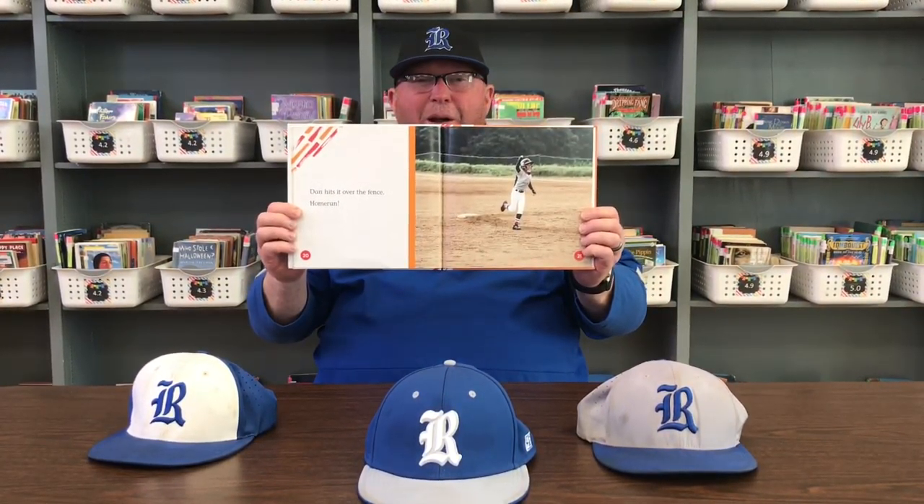Dan hits it over the fence. It's a home run. Look at the smile on his face. I've never seen a kid hit a ball out of the park that he didn't create a great smile.